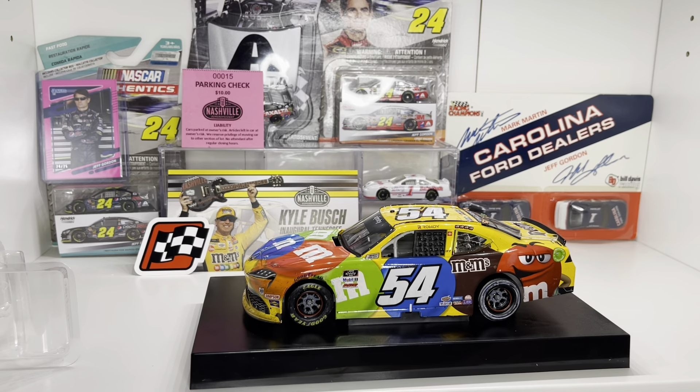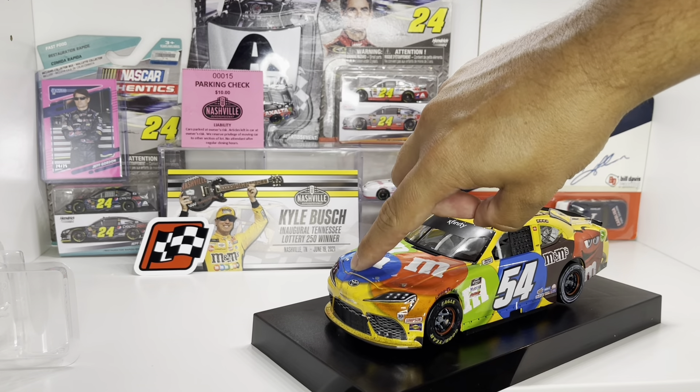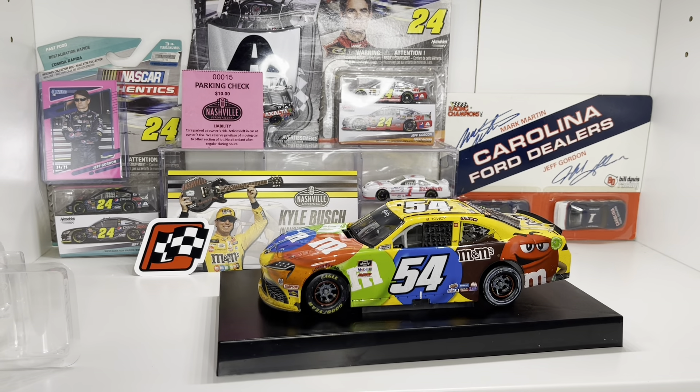You guys saw me — that was the first time I pulled this thing out of the packaging. And then the chips here — that's a pretty substantial chip. I'm not a big fan of that damage. You may send it in, try and get it exchanged — I'm not 100% sure yet. Anyway, thanks you guys for watching. Quick little introduction to the 2021 Nashville Xfinity Series Kyle Busch victory.